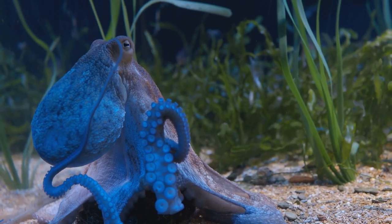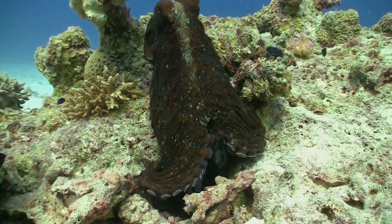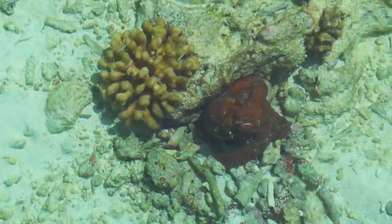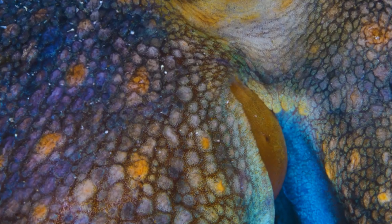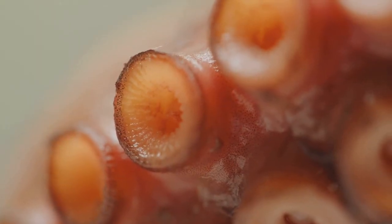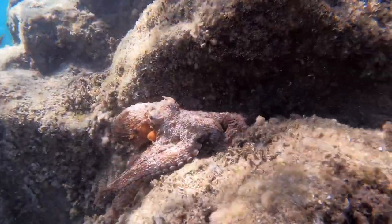Next, meet a creature so skilled in the art of disguise that it would make Houdini jealous — the octopus, the shape-shifting escape artist of the sea. These underwater contortionists can blend in with sand, rocks, and coral using specialized pigment sacks called chromatophores to flash different colors and patterns. They can even change the texture of their skin to match their surroundings — a trick the cuttlefish can't quite match.